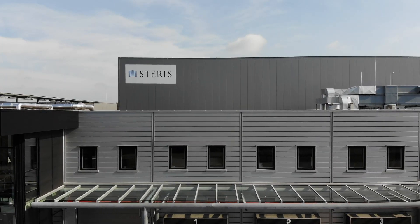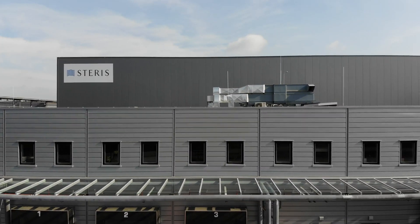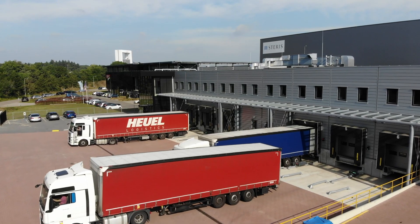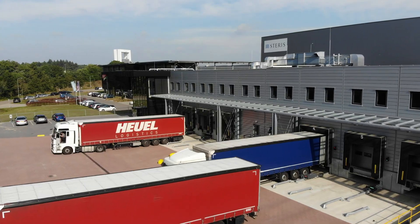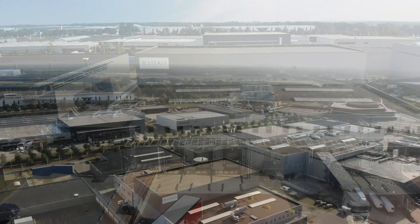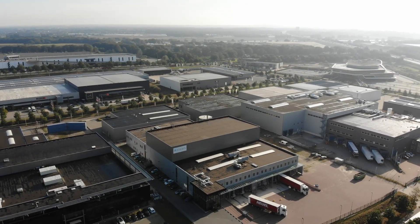Venlo is the first in a series of new x-ray facilities which will see the technology rapidly expand in our network. Through our continued investment in global sterilization capacity, we help our customers create a healthier and safer world.